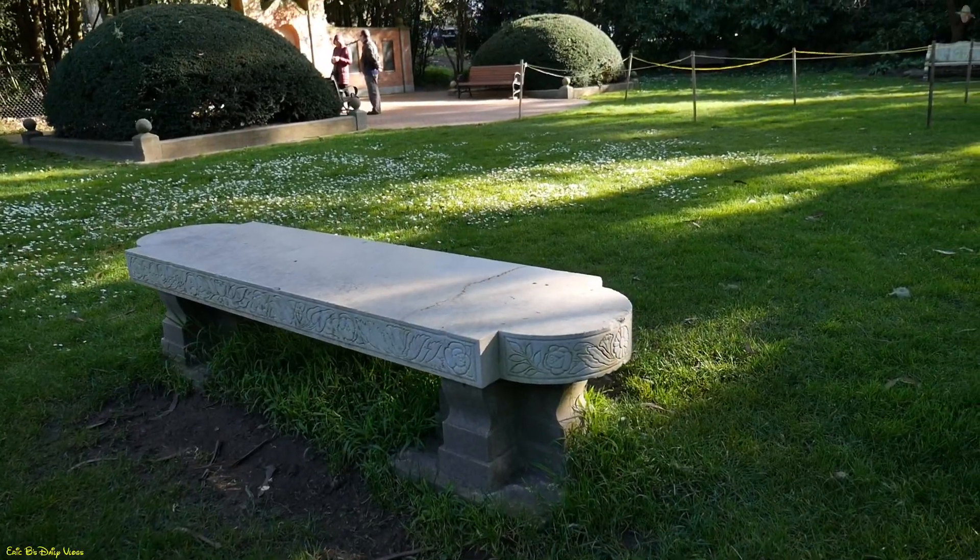This part of Golden Gate Park — Shakespeare's Garden — you can actually have a wedding here. You can reserve and have a wedding right in front of William Shakespeare's bust, which is right over there. If you want to have a wedding on a nice summer day when the flowers are blooming and the cherry blossoms are bright, you can actually reserve this area and have your wedding here. Pretty cool, right? I think so.